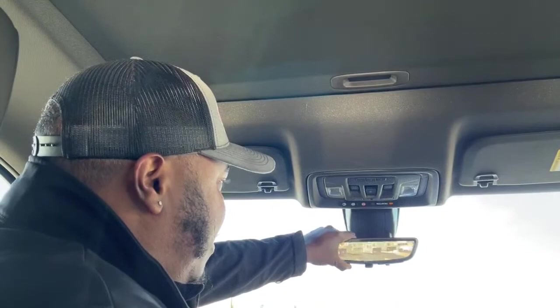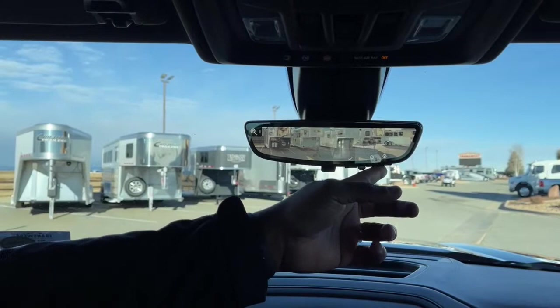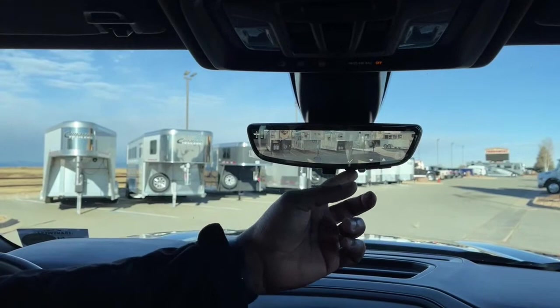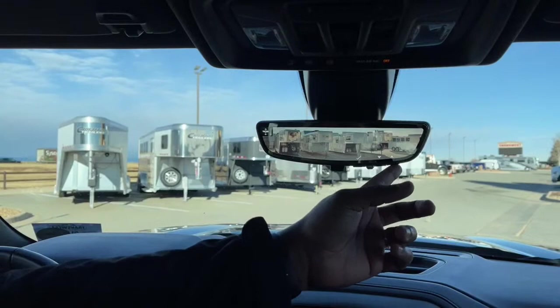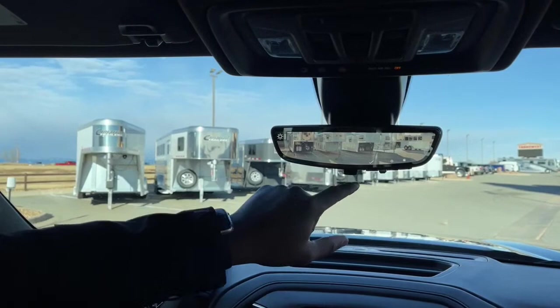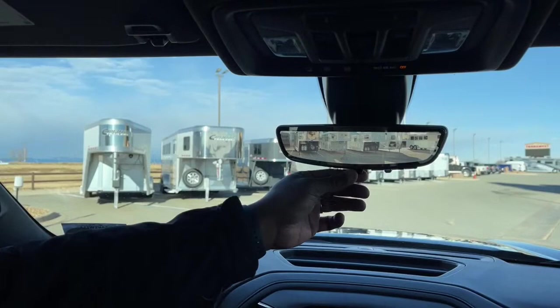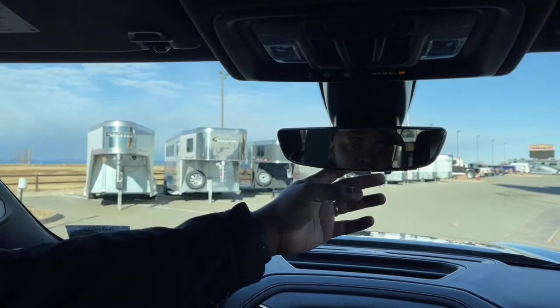Coming down, here is the camera for the rear-view mirror display. You could actually adjust the brightness and the zoom. You could bring the camera angle up or down — typically I like it all the way down so I can see how close somebody is to me. And if you don't want the camera, you could actually turn it off with this switch here. Typically this switch is to lower or raise the mirror, but with this one you could manually adjust it and turn on the camera by switching this button.